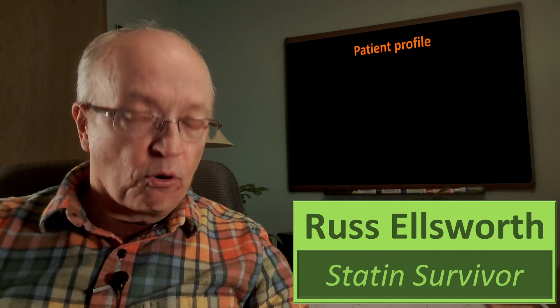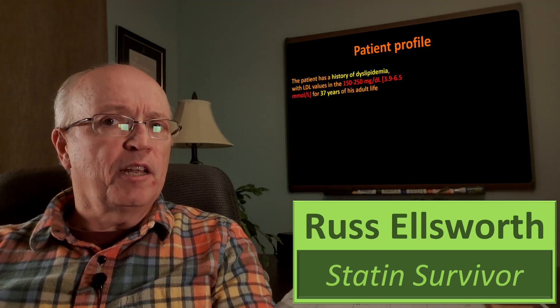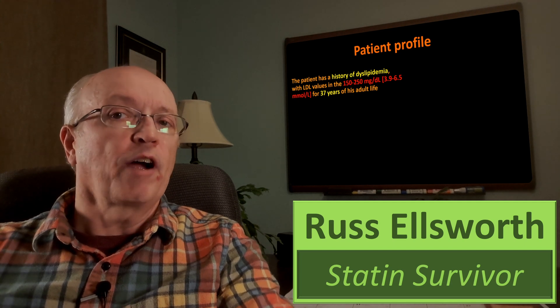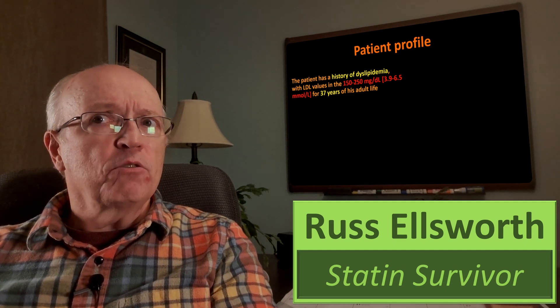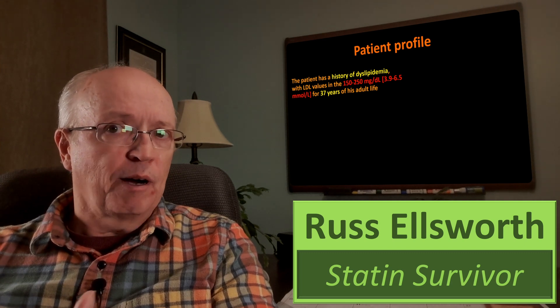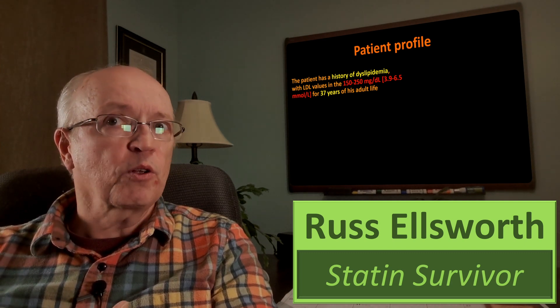Let's look at the patient profile — the patient being me. The patient has a history of dyslipidemia. Dyslipidemia is like hypercholesterolemia plus triglycerides being measured, with LDL values in the 150 to 250 milligrams per deciliter range, which is about 3.9 to 6.5 millimoles per liter.